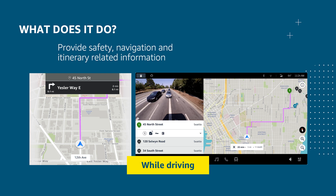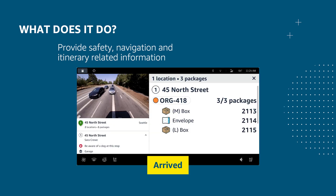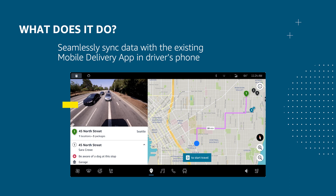This in-vehicle delivery app supports all driver activities inside the vehicle, like providing navigation and safety alerts while driving, showing customer notes while arriving, and showing the number of packages while parked at a stop to help drivers find packages. Our in-vehicle delivery app is always in sync with the mobile delivery app to reflect the latest delivery progress throughout the day. Before the driver returns to the van after finishing a delivery, the status is already synced from the mobile app back to our in-vehicle app. Whenever a driver selects a different stop in either app, the selection instantly shows up on the other side.